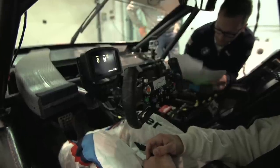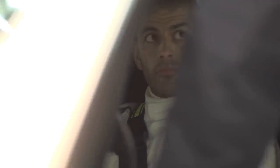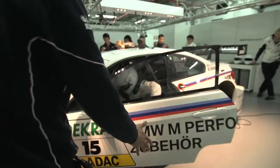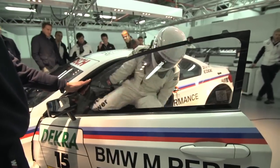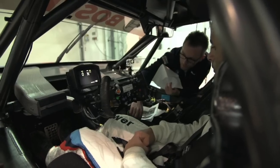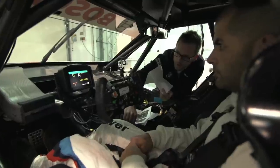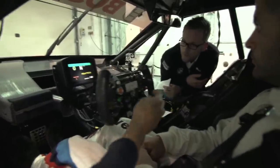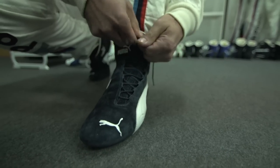BMW was understandably nervous about letting untrained animals loose in its very expensive racing car, so the briefing was long. We also had lots of lectures about fire, and had to prove that we could extract ourselves from the cabin in under eight seconds. Yellow warning lights meant pit immediately. Red ones meant shut it down immediately. If you spin, don't try and start it again yourself. It was all quite intimidating.